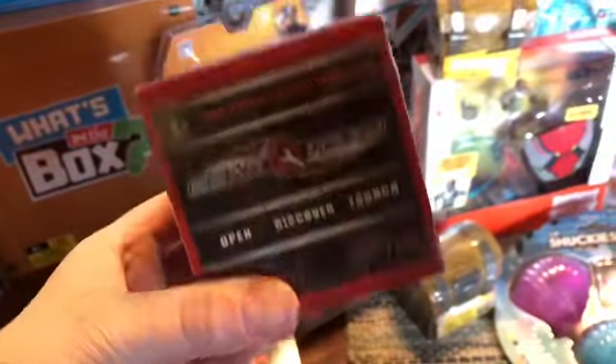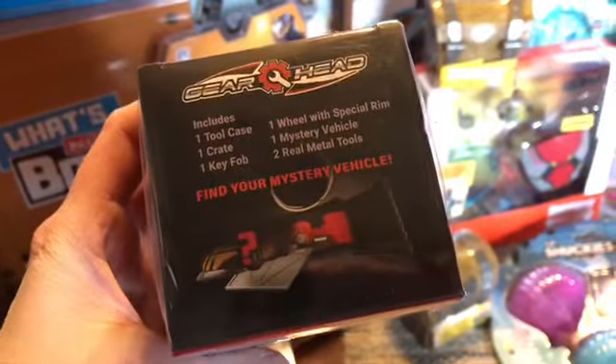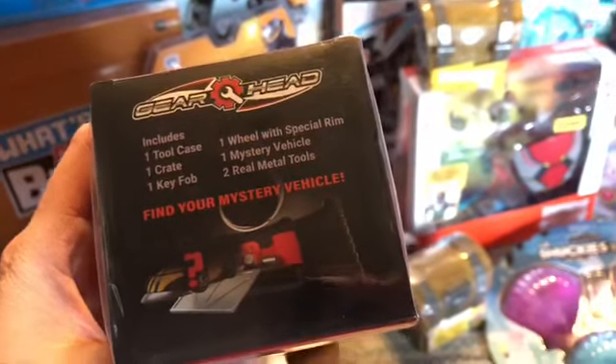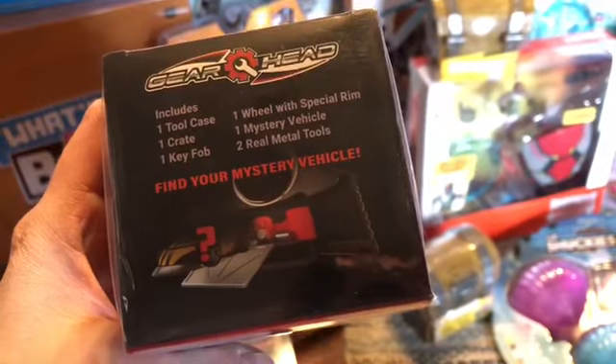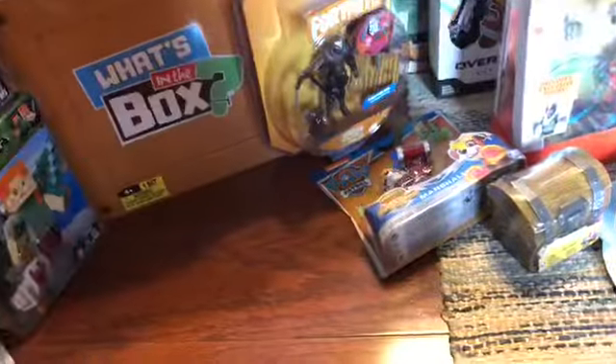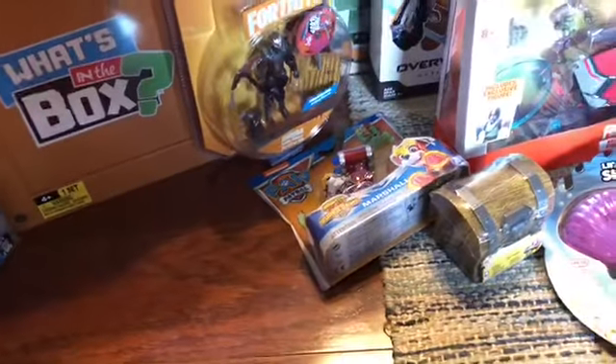I have zero idea what this is — 'Find Your Mystery Vehicle.' It includes one tool case, one crate, one key fob, one wheel with special rim, mystery vehicle, and two real metal tools. So I guess you can build your own cars or something. I got a couple of those for any boys we might get. I believe those were $2.